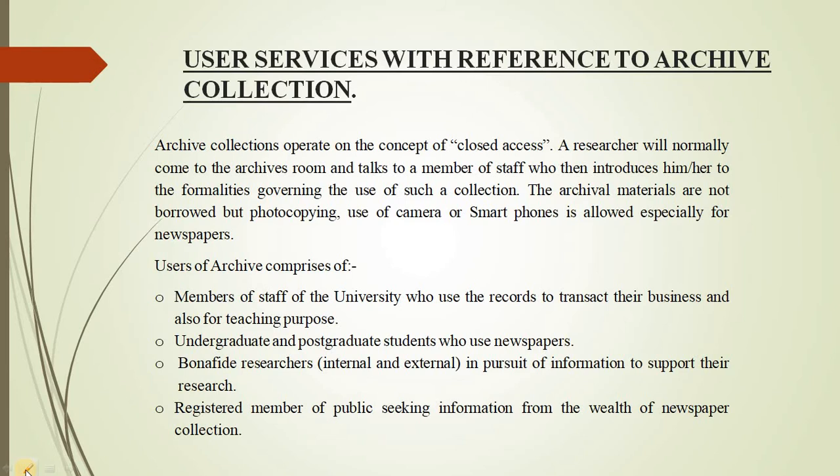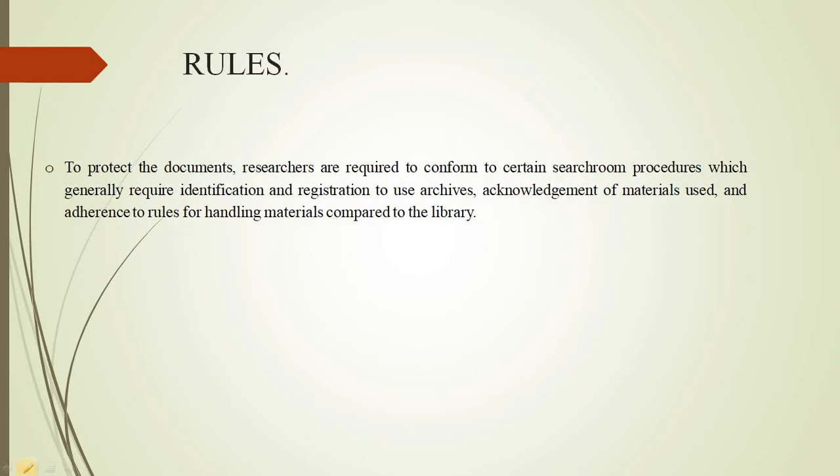We have various users of archives. These include members of staff of the university who use the records to transact their business and also for teaching purposes. Undergraduate and postgraduate students also come to use newspapers and other information sources. We also have bona fide researchers, both internal and external, who consult our information materials to support their research. We also have registered members of the public seeking information from our newspaper collection.